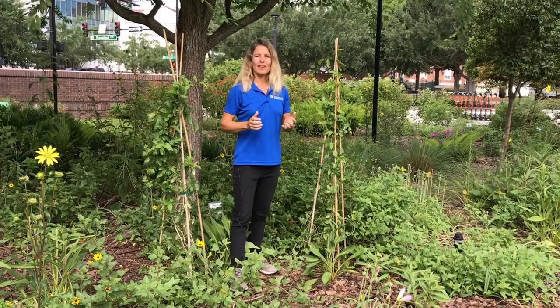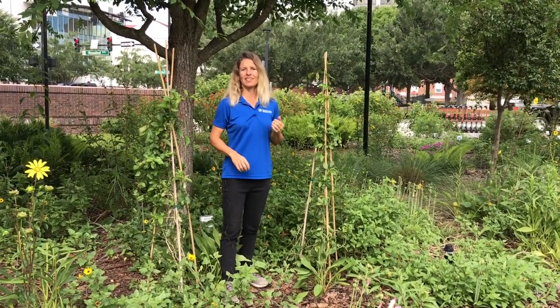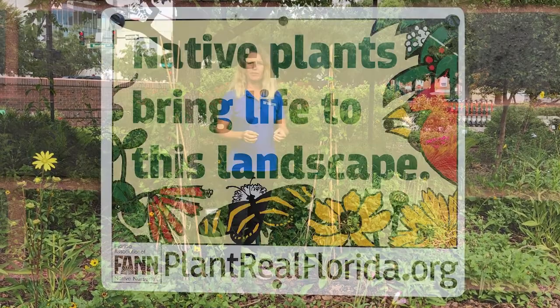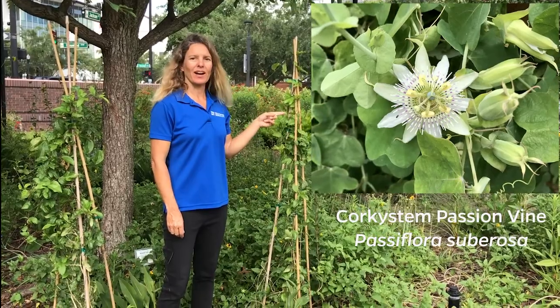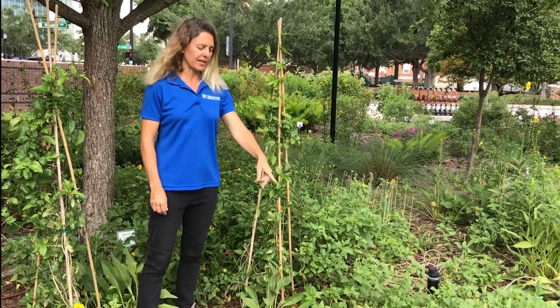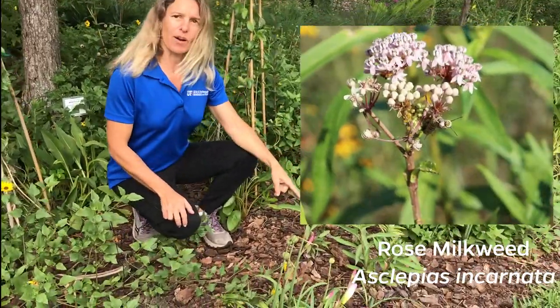There are many benefits to having Florida Friendly and especially native plants in your urban landscape. All these native plants have a lot of benefits, in particular to attract wildlife. This corky stem passion vine attracts the zebra longwing butterfly, and down here this milkweed plant attracts the monarch butterfly.